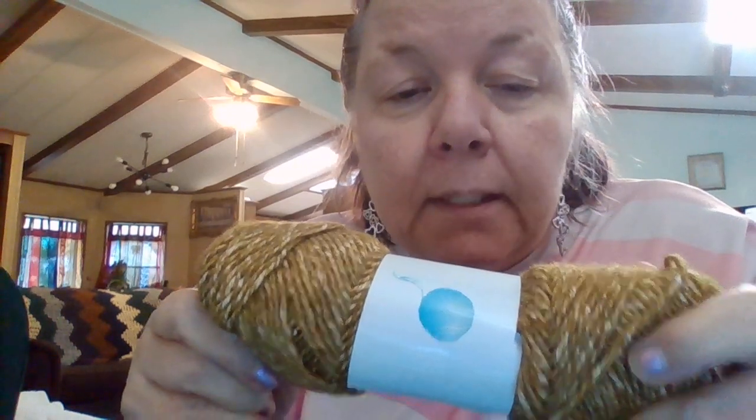It's a 63% cotton, 30% polyester, 7% wool blend — 100 grams, 3.5 ounces. The laundry care says hand wash.